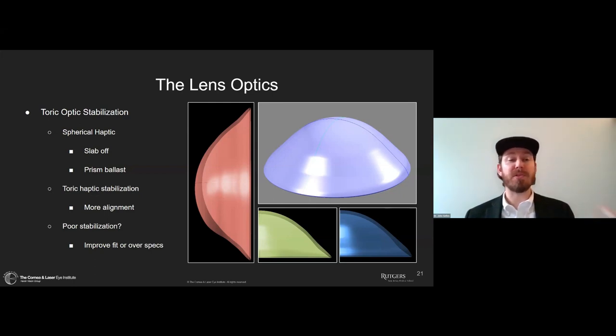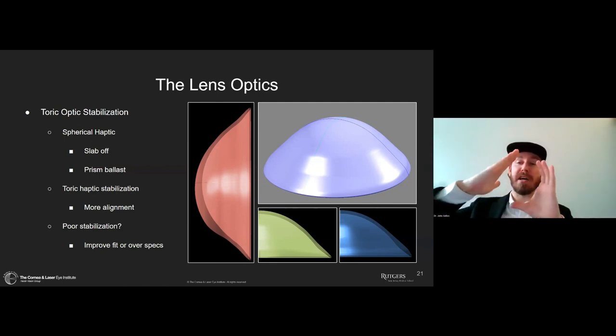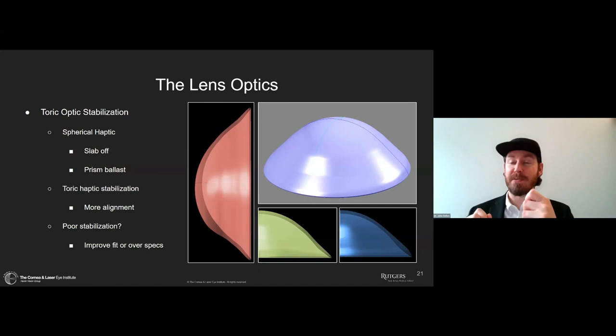Those lenses with spherical back surfaces rely entirely on weighting, which allows for some movement. The better answer is to use toric haptic stabilization — the more we get a lens to lock into place on the eye, the better optical stabilization. We know how to handle a stable but rotated lens by adjusting the optic position. But with poor stabilization, we can't really do that. If we can't incorporate the desired cylinder comfortably, we use over-spectacles. If we can't get good stabilization, we go back and revise the fit.